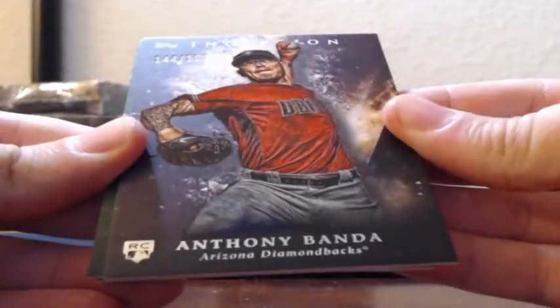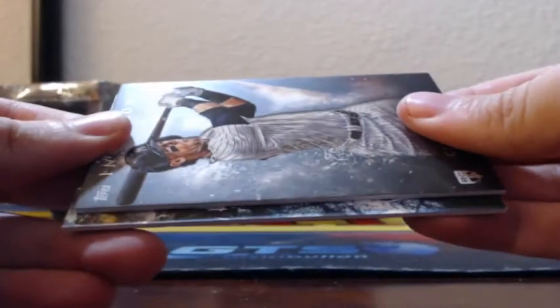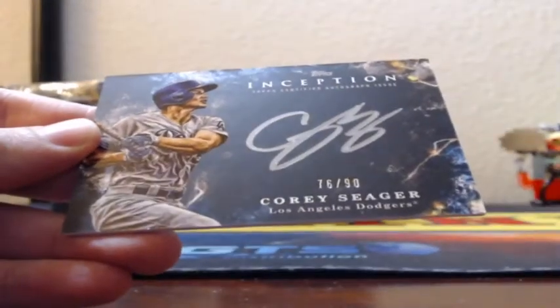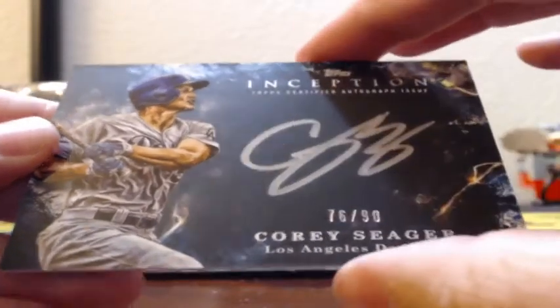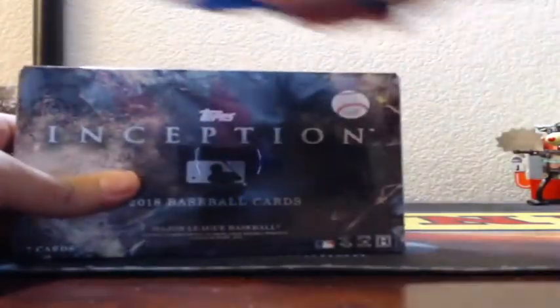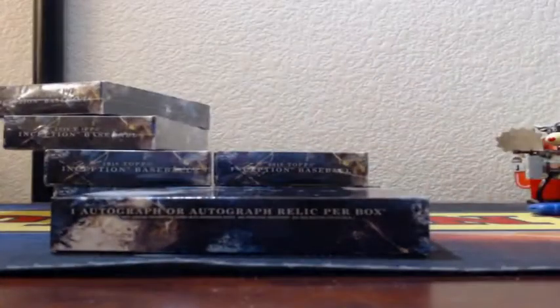Purple Anthony Banda for the Arizona Diamondbacks, green Luke Weaver. That looks like Corey Seager — it is! Corey Seager, silver signings on-card auto, number 76 of 90 for the Dodgers. Both case hits are Dodgers — Verdugo on the first, Seager on the second.